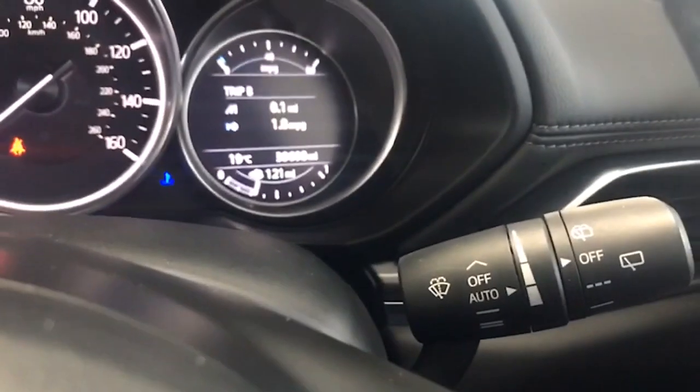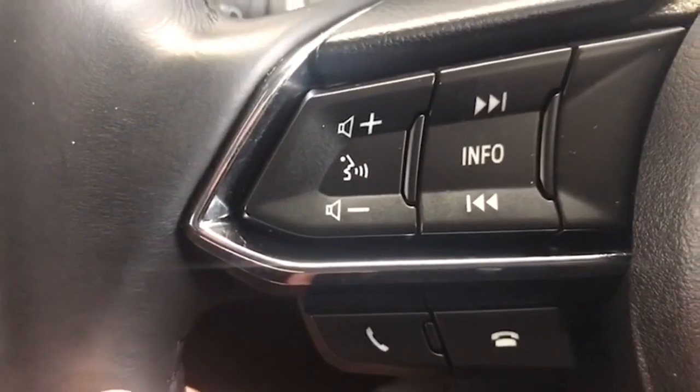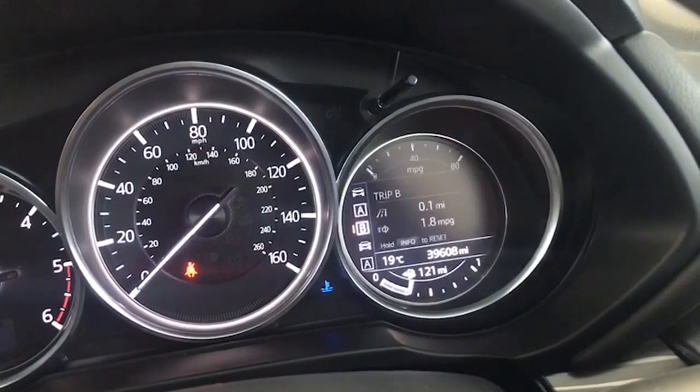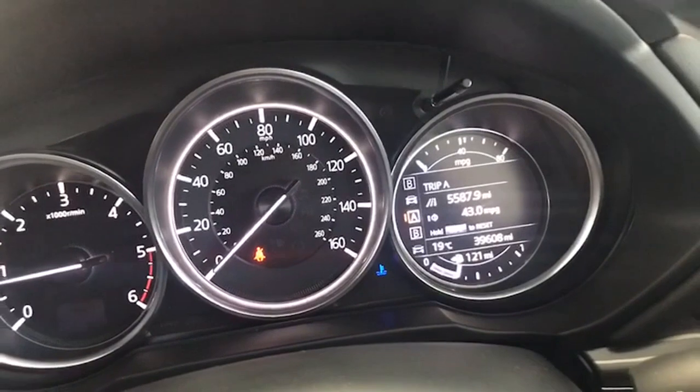Automatic lights, automatic wipers, cruise control as well. Your Bluetooth, which is voice activated by hitting this button. And then this information button gives you all of the displays here too, which is really useful — you can go into your service history and everything there as well.